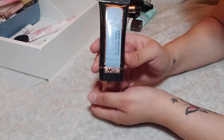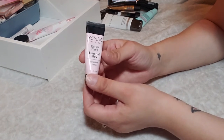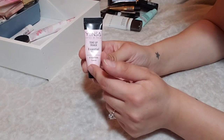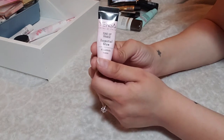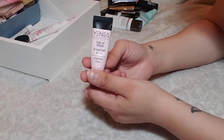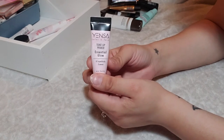Here we have the Yensa Tone Up Primer in Essential Glow. This is really beautiful — it has the slightest bit of sheen to it. I've absolutely been loving the Yensa BC Foundation as well, which I also got as a deluxe size in my Ipsy bag. I think this is a really great brand from what I've tried so far. I definitely intend on using this one up and I'm going to keep it around.